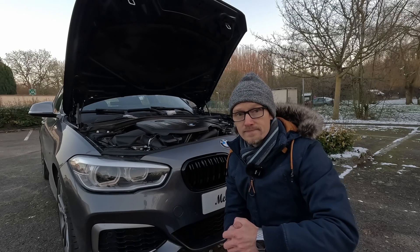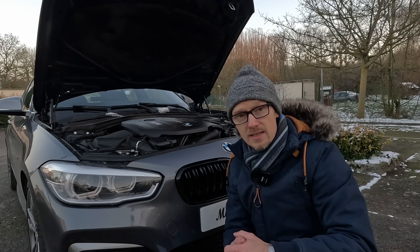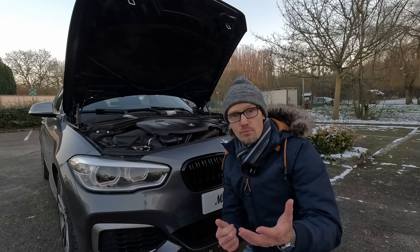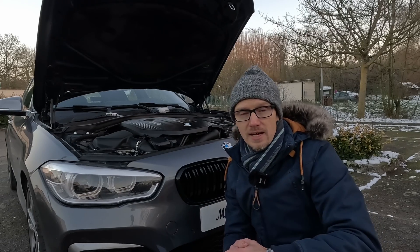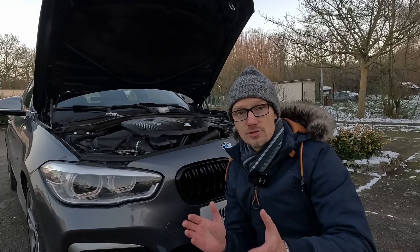Pour conclure : niveau usure moteur au bout de 23 000 km, on est bon. Pour la viscosité, on est très très bon aussi, à ma grande surprise. Par contre au niveau de l'acidité de l'huile, c'est pas terrible. Si c'était mon véhicule, je réduirais un petit peu l'intervalle de vidange, peut-être à 20 000, voire à 15 000 km, et je referais une autre analyse pour voir si on arrive à quelque chose d'optimal.